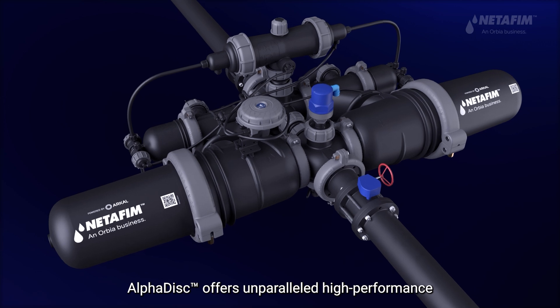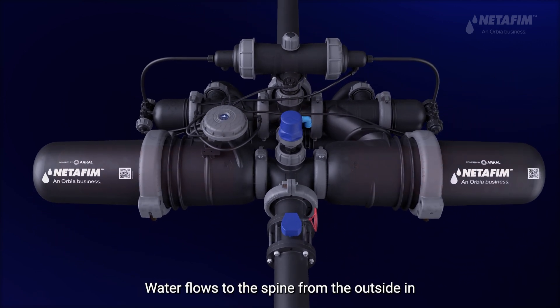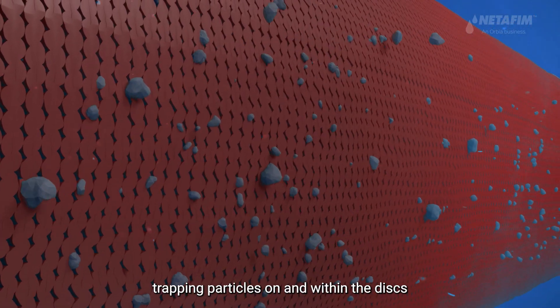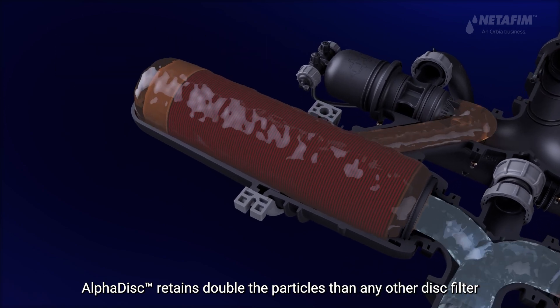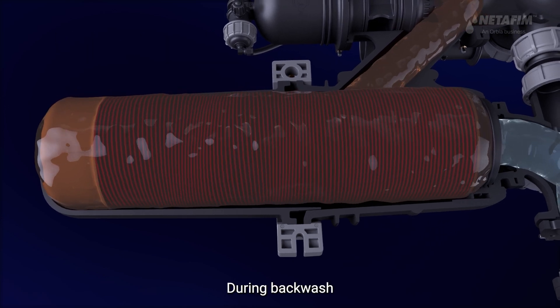AlphaDisc offers unparalleled high performance with exceptional filtration results. Water flows to the spine from the outside in, trapping particles on and within the discs. AlphaDisc retains double the particles of any other disc filter, enabling longer filtration cycles and higher efficiency.